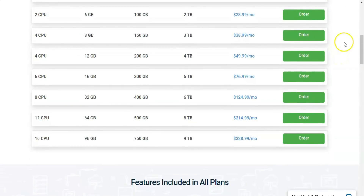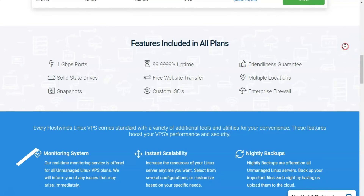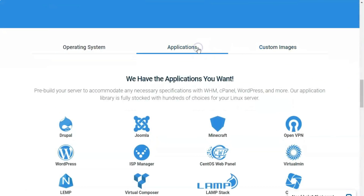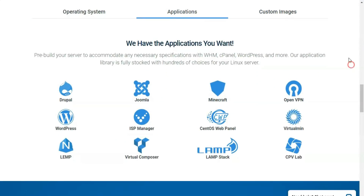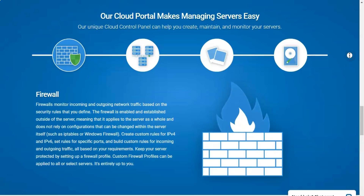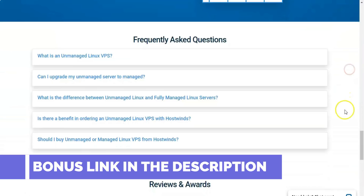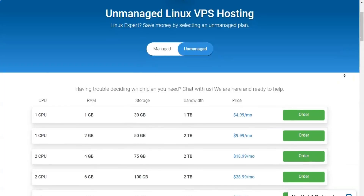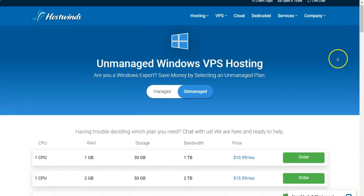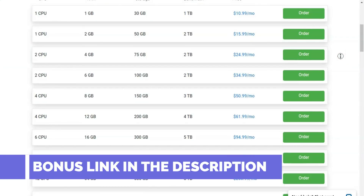Cloud Hosting. HostWinds also offers Cloud Hosting, a version of web hosting that spreads CPU, RAM, and other resources across multiple servers. It's quite unlike traditional hosting, which draws power from a single server. The advantage is that your site isn't tied to a single server's resources. HostWinds' cloud hosting package starts at $4.99 per month for 1GB of RAM, a single CPU core, and 1TB of monthly data transfers. The plans top out at $328.99 per month for 96GB of RAM, 16 CPU cores, 750GB of storage, and 9TB of monthly data transfers. These are solid options, but DreamHost and 1&1 IONOS remain the category's co-editor's choice picks.